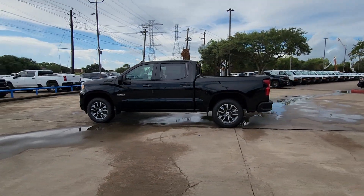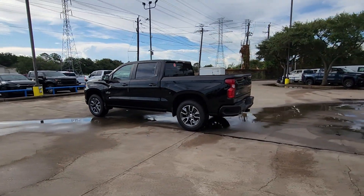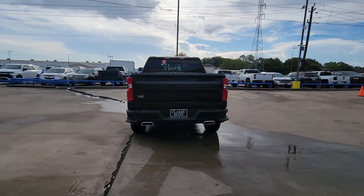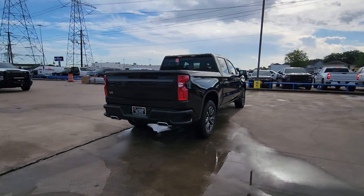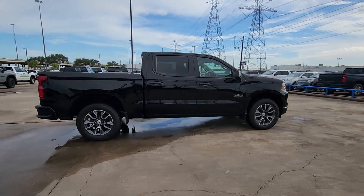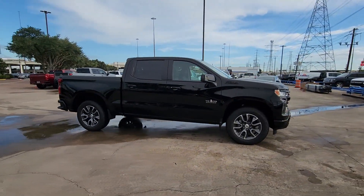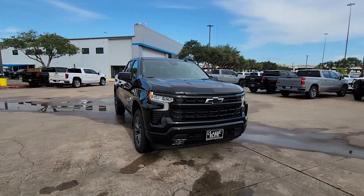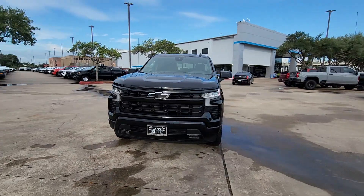Hop into the 2024 Chevrolet Silverado 1500. The Silverado 1500 is the full-size pickup that blends a spacious, quiet cabin, technology that keeps you connected, smooth handling, and the toughness you need for all your projects. Powerful versatility meets comfortable convenience in the Silverado 1500. Come in and drive it.